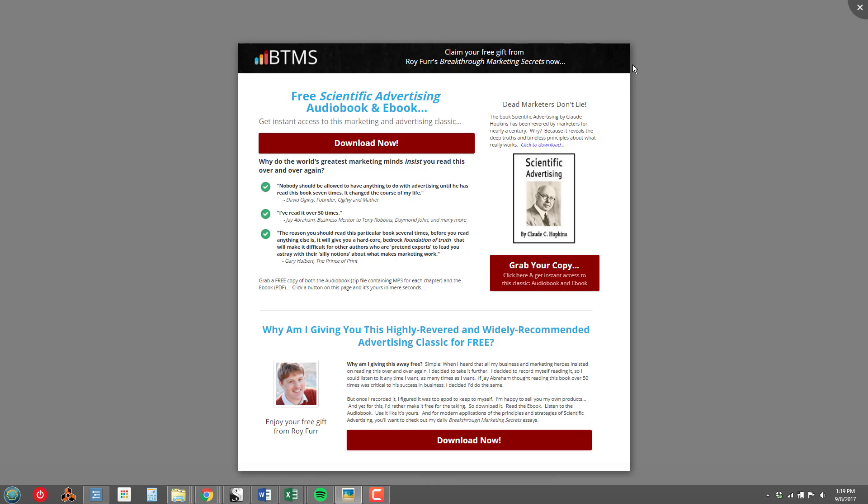What you see here is the first page that I created. I wanted to throw every good thing I had at this page, so I found quotes from David Ogilvy, Jay Abraham, and Gary Halbert — all about how important Scientific Advertising was to them. I threw in my reason why I'm giving this away, and some information about the content of the book, and basically just threw everything I had at the visitor.